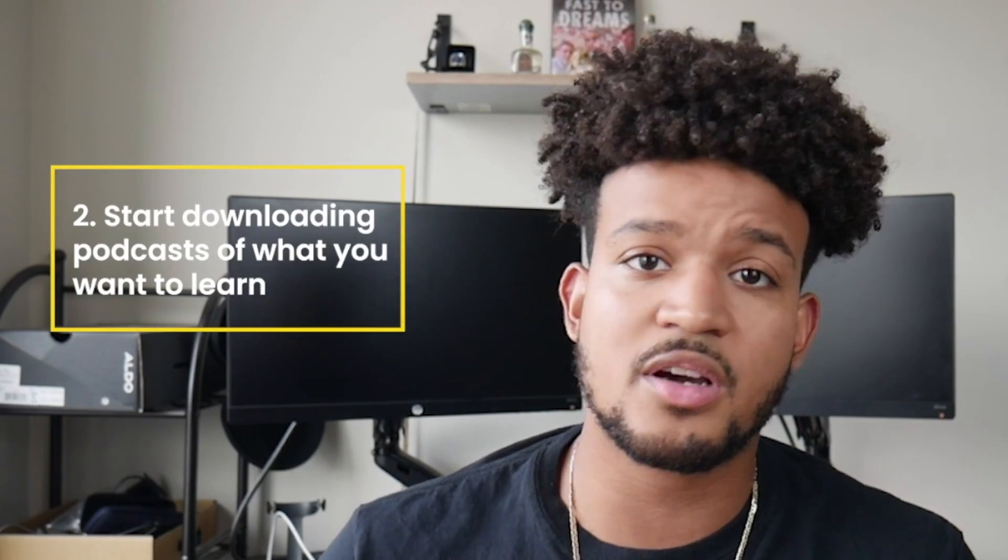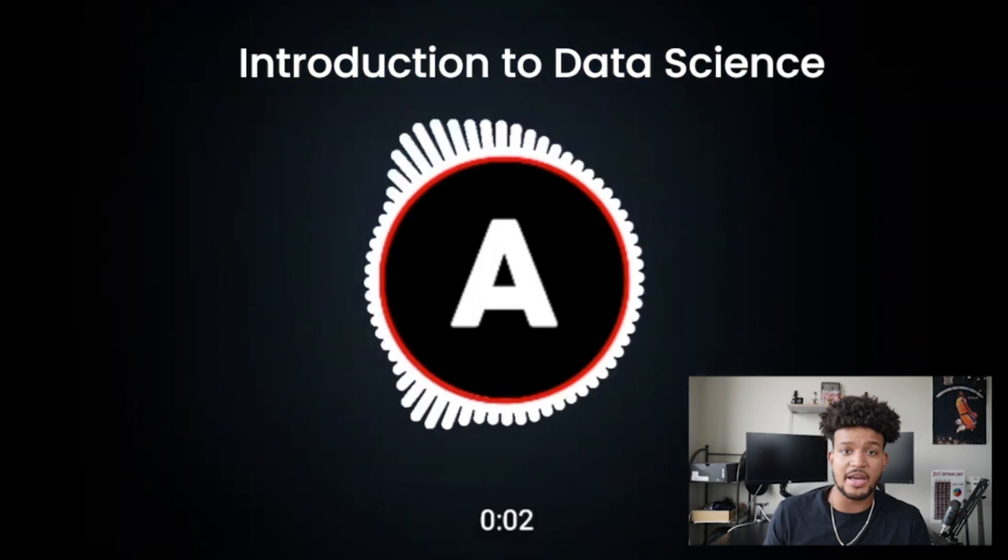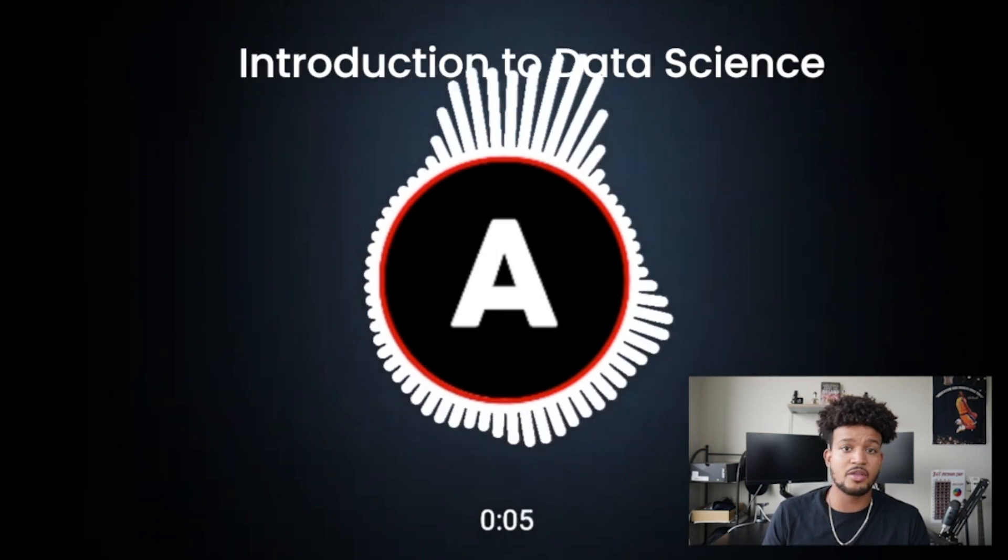Another thing I did was start downloading podcasts. When I'm in the car, it's not taking extra time out of my day — I put on a podcast and start learning through it. You'll have to find a podcast that explains what you're learning, but a few quick Google searches turned up a lot of podcasts about what I was trying to learn. As I'm just sitting in the car doing nothing, information is being absorbed right then and there. It takes no extra time out of your day and your knowledge just grows.